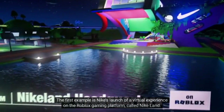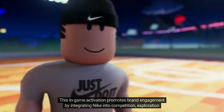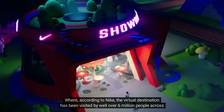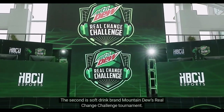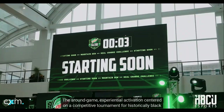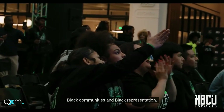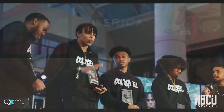The first example is Nike's launch of a virtual experience on the Roblox gaming platform called Nikeland. This in-game activation promotes brand engagement by integrating Nike into competition, exploration, and virtual items within the Roblox platform. According to Nike, the virtual destination has been visited by well over six million people across the globe since its launch in November 2021. The second is soft drink brand Mountain Dew's Real Change Challenge tournament, an around-game experiential activation centered on a competitive tournament for historically Black colleges and universities.